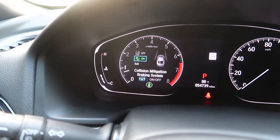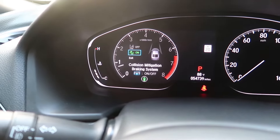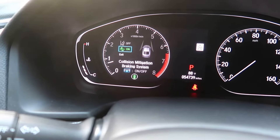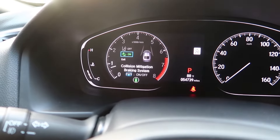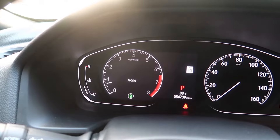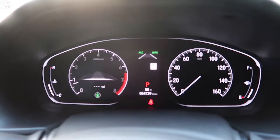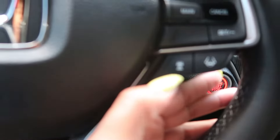Collision mitigation is a braking system. If you get too close to the car in front of you and they start braking but you're not, the car will automatically start braking for you. It's not going to come to a complete stop, but it will apply the brakes so if there is an impact it'll lessen the severity. I keep this on at all times because it has prevented several accidents.